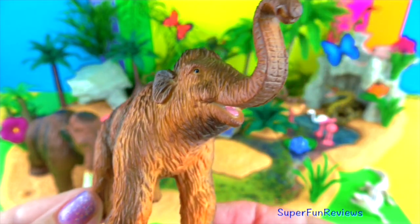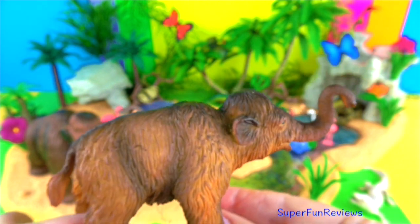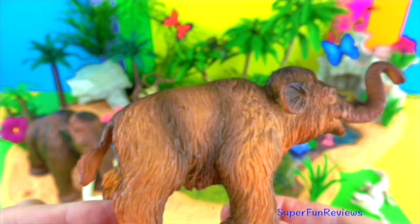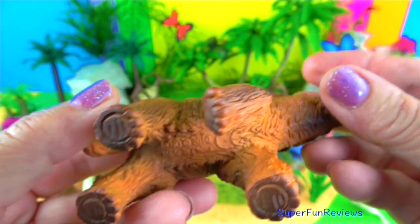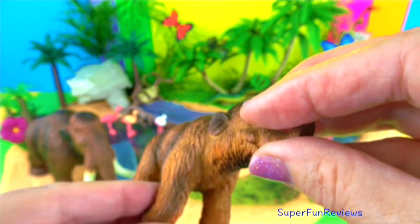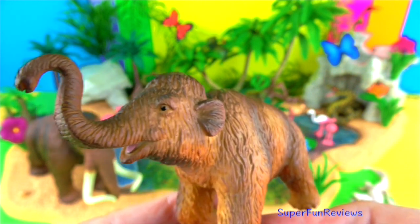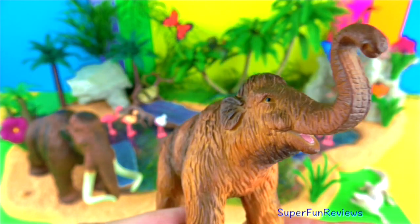The baby mammoths — isn't that gorgeous? Woolly mammoths went extinct about 4,000 years ago, mainly due to climate change which led to the disappearance of their habitat. Hunting by humans may also have contributed to their extinction. That is so cute. I love the little pink mouth.